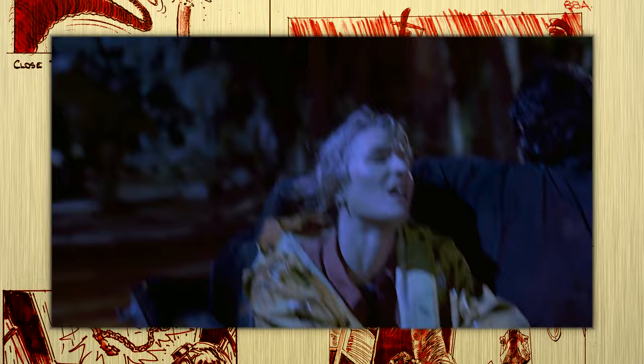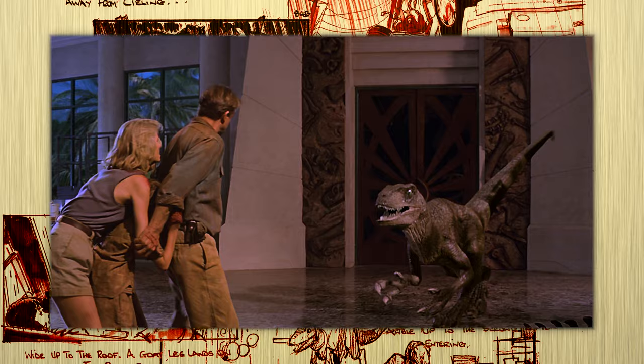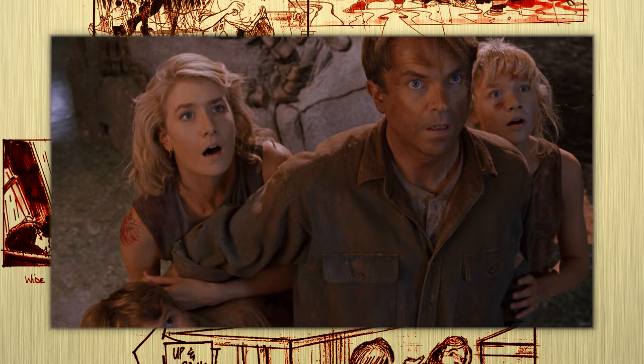I wouldn't be surprised if an entire generation of kids suddenly developed claustrophobia from this moment. This captures me every time. Also, did you know that for this chase sequence, it reportedly took ILM 12 hours to render each and every frame? Spielberg was so impressed with the T-Rex — claiming it was the star of the film — that he decided to rewrite the end of the film and bring the T-Rex back to finish off the raptors.